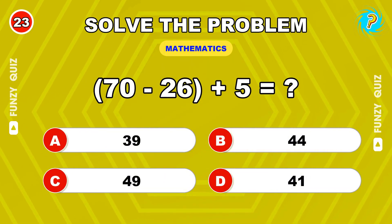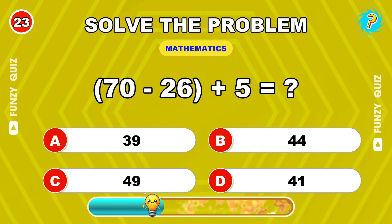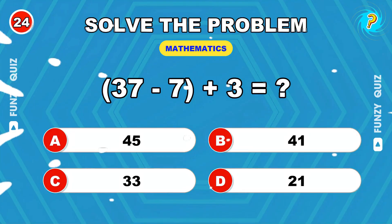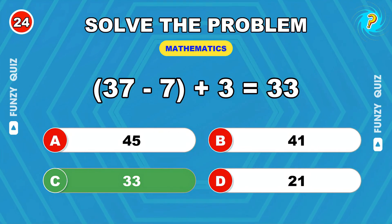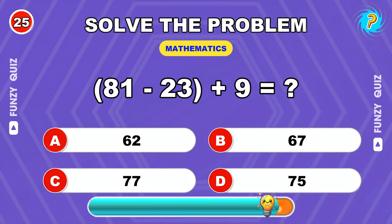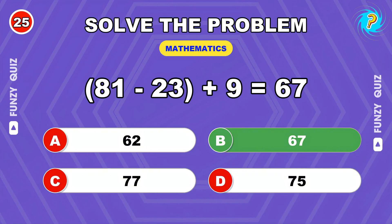Thirty-seven minus twenty-six plus five. Forty-nine. Thirty-seven minus seven plus three. Thirty-three. Eighty-one minus twenty-three plus nine. Sixty-seven.